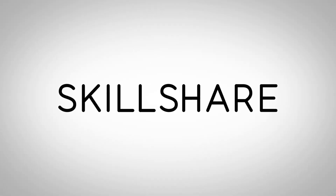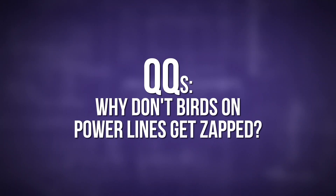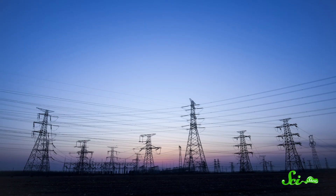Thanks to Skillshare for supporting this episode of SciShow. Many of us learned that electricity can be dangerous back when we were toddlers — that time you tried to stick a fork into an electrical outlet and all the adults in the room freaked out. Compared to a standard outlet, overhead power lines carry a lot more electricity, so touching them is an even bigger no-no.